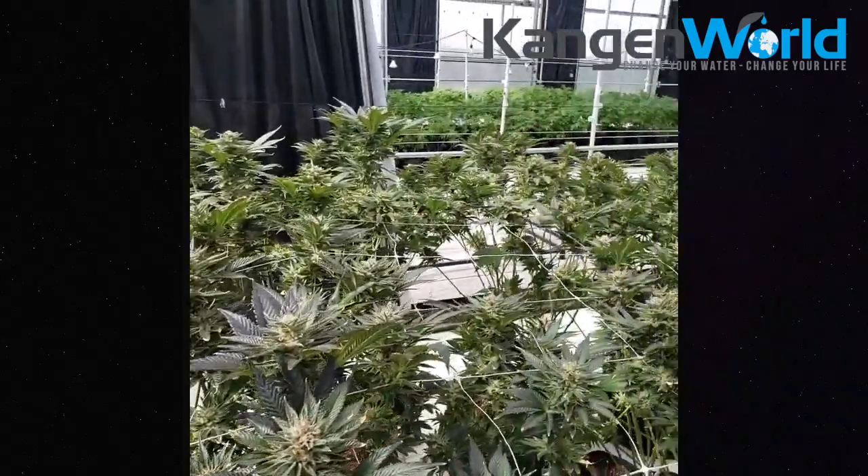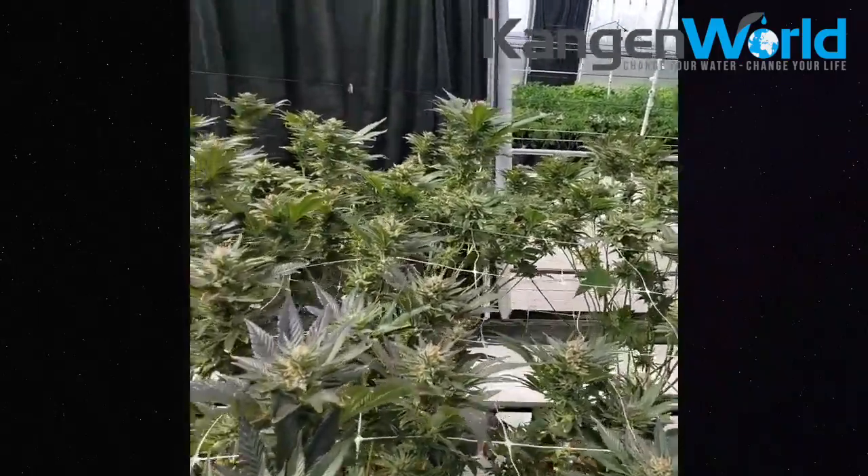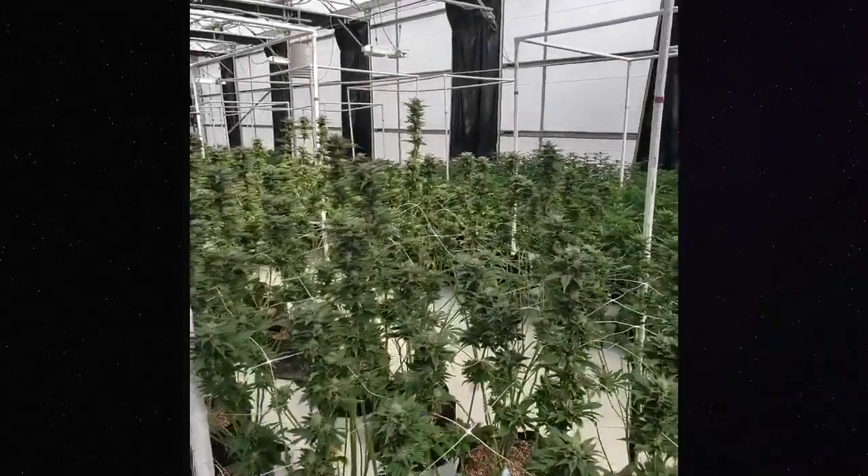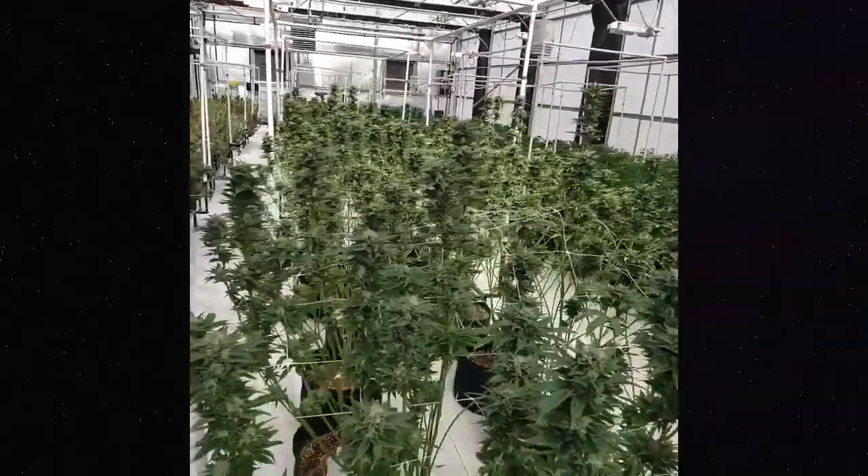In the cultivation we have over 40 strains. In here we have about 30, because we have a whole outdoor crop getting ready as well — so between 40 and 50 strains total.